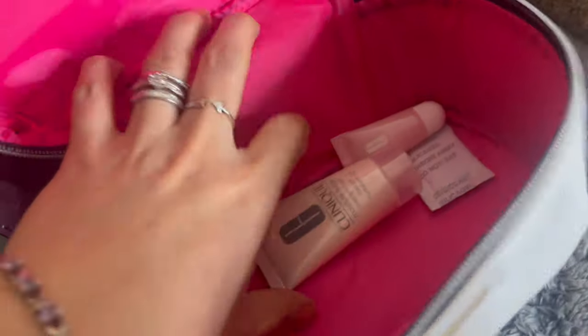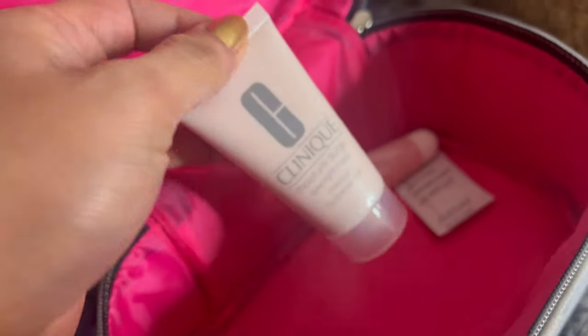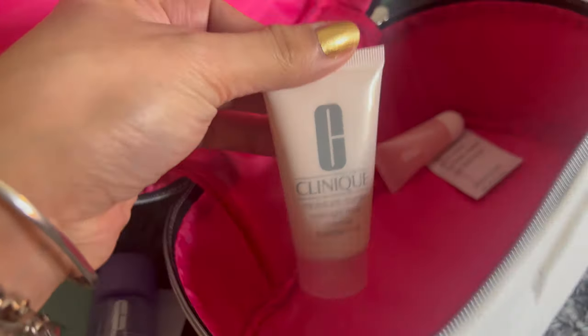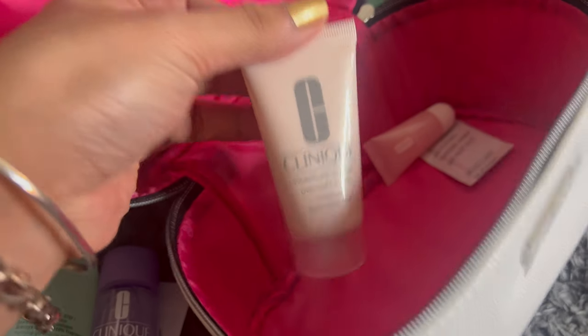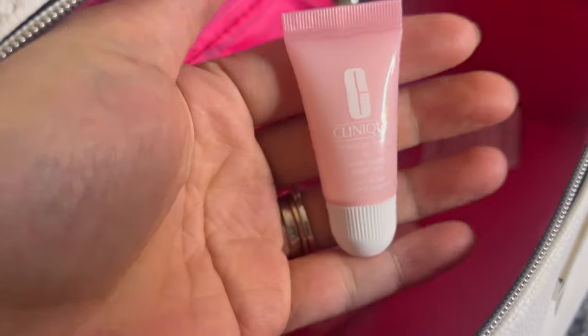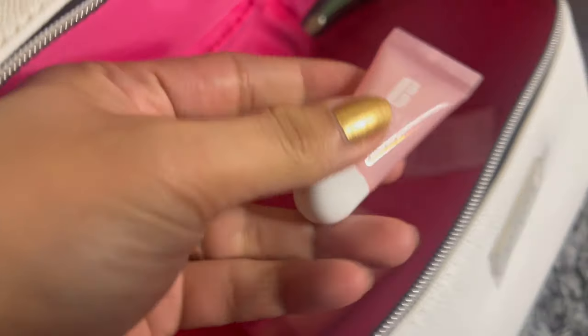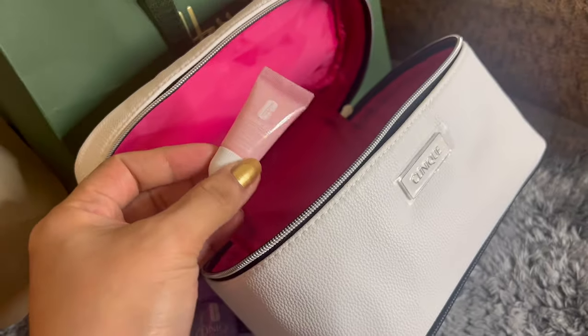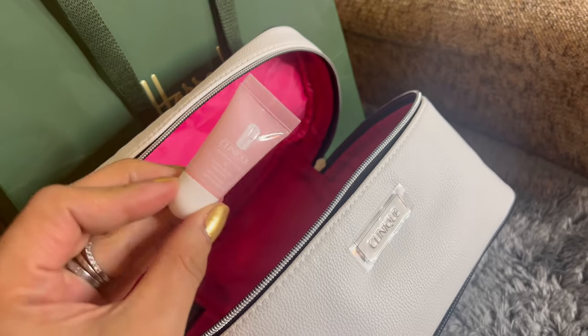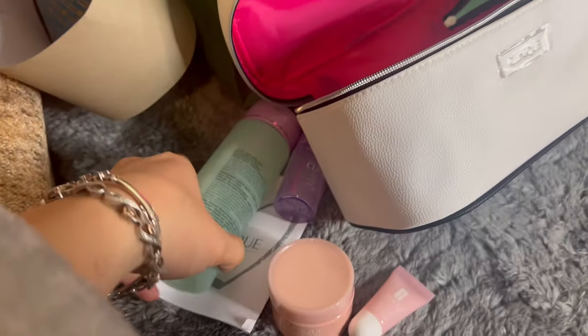I don't normally use foundation but I wear the Maybelline face powder. And I've got this Moisture Surge — this one is the overnight mask and this one I think is the daily moisturizer for daytime. And lastly, I've got this cute lip balm — it's such a cute size, you can just put it inside your pocket or a little bag when you're going out. So yeah, that's what I got from Clinique!